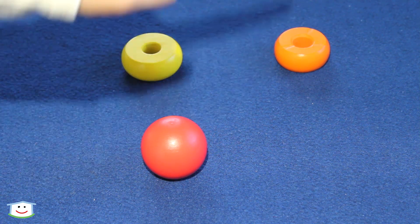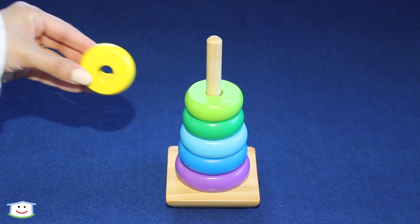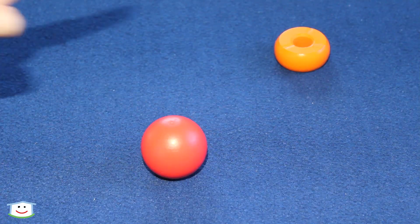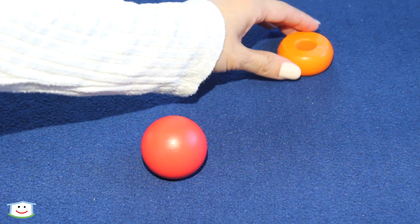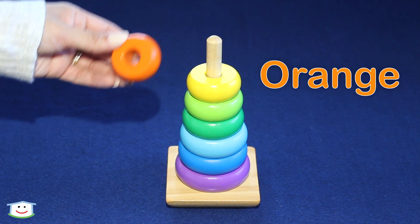Next is this one. This one. This ring is yellow. This ring is yellow. Orange is the last ring. Last one. This ring is orange. This ring is orange.